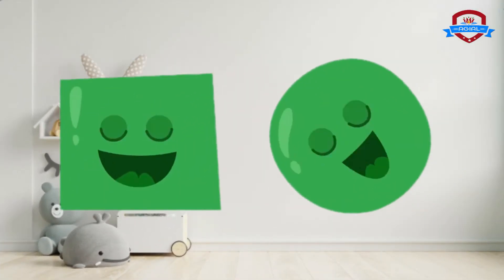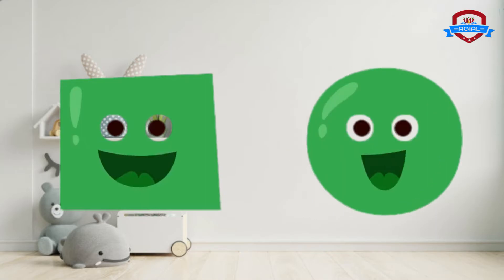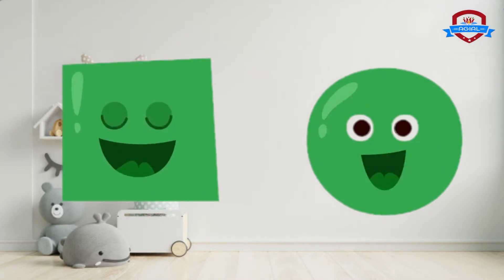Look! Are these shapes the same or different? Different! They have different shapes, but they have the same color.